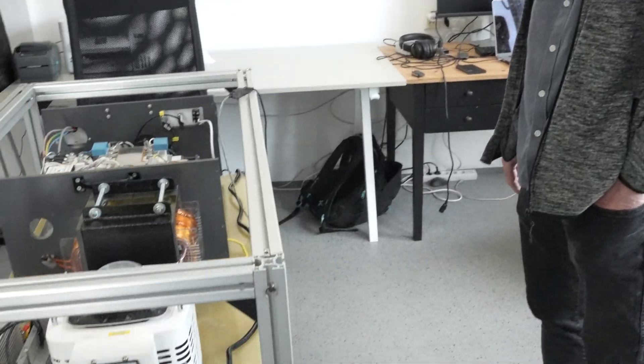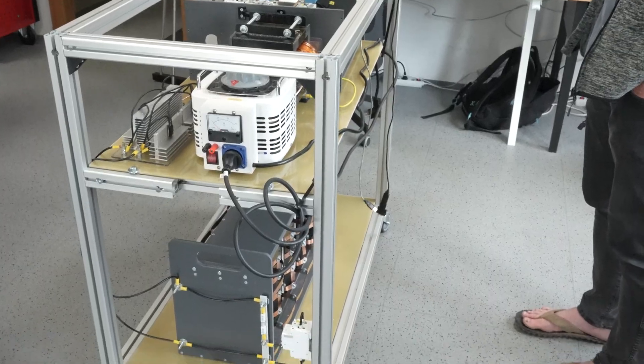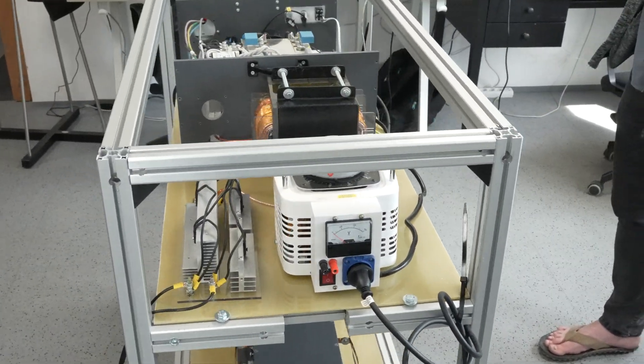What we are doing here is that we are developing the EVO experiment, based on something similar to what you may know as the sapphire experiment. It's related to the generation of small ball lightning in a vacuum chamber. What you see here is the power supply which we are prototyping — it's not the final version, but it's what we are trying to test for the experiment.